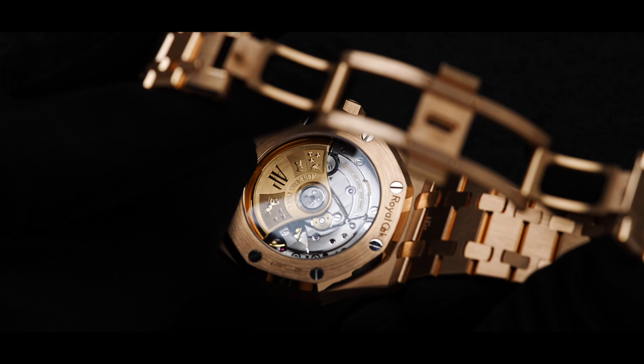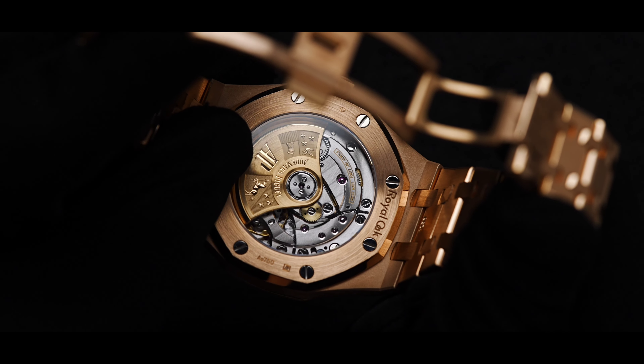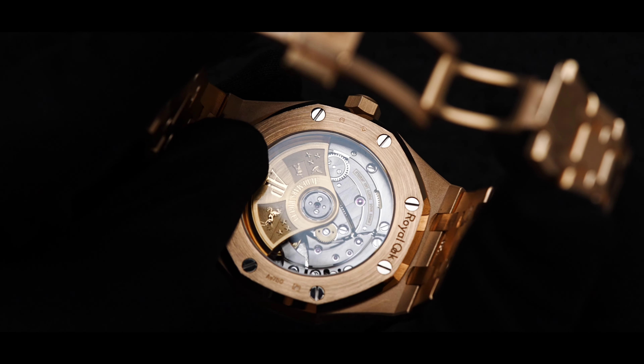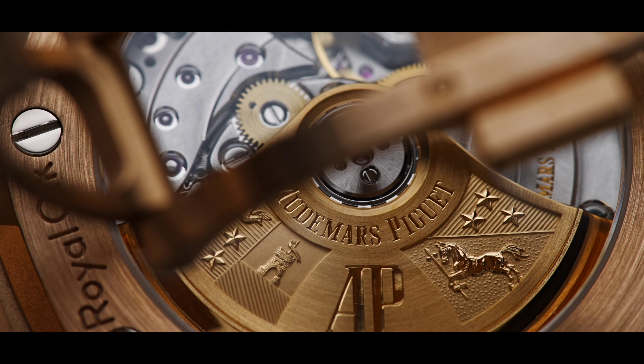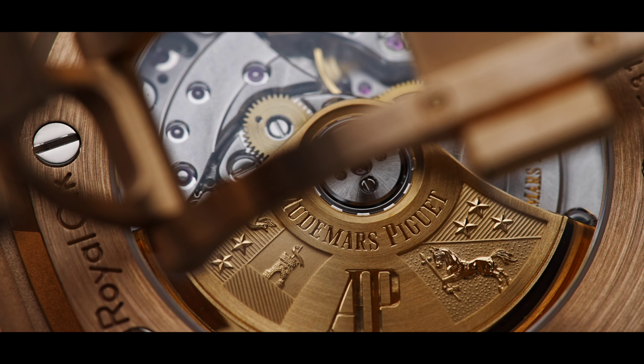The case back features a sapphire crystal, which allows an open display of the automatic movement, caliber 3120. One interesting element of the Royal Oak is its oscillator, which has the Audemars Piguet family coat of arms.